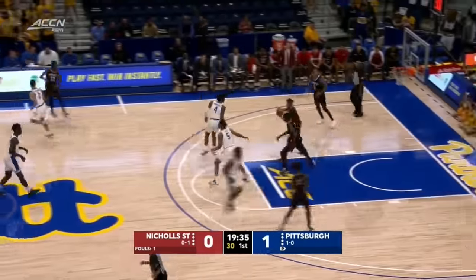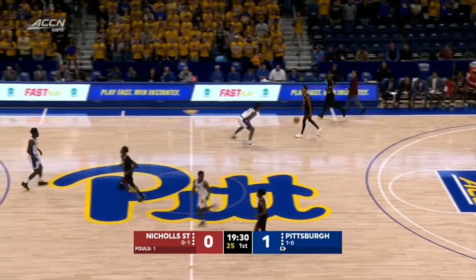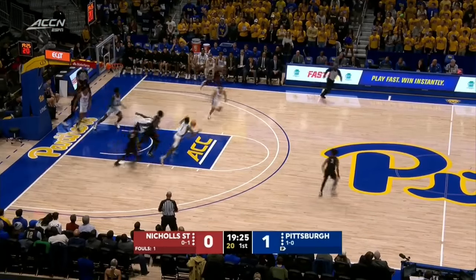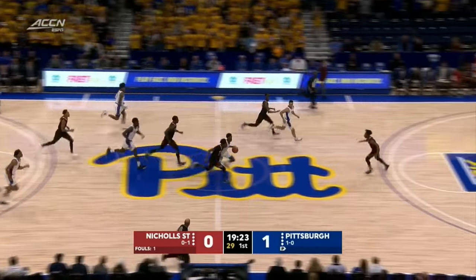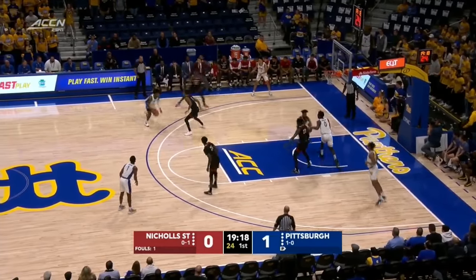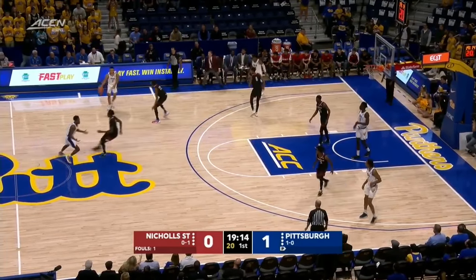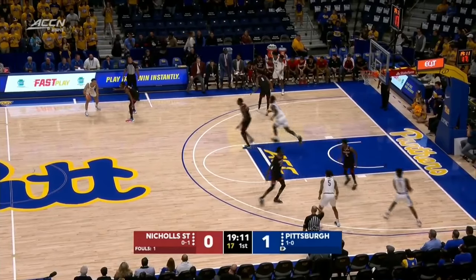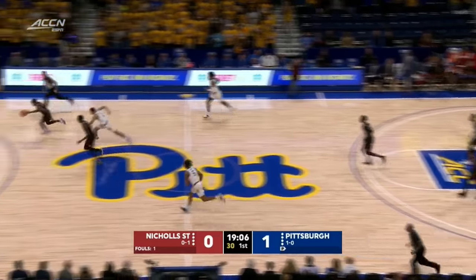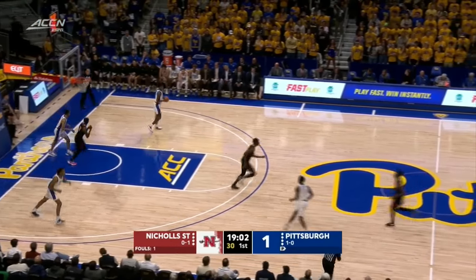This is the second free throw. Rebound to Nichols State. Hamilton's got a streak going — everywhere he's played, they've gone to the postseason. Drive and shot missed. Here comes Johnson the other way. Drumgoole — he can hit that. Bit of a swing forward guard. Good aggressive defense from Nichols State and a first basket for the Colonels.